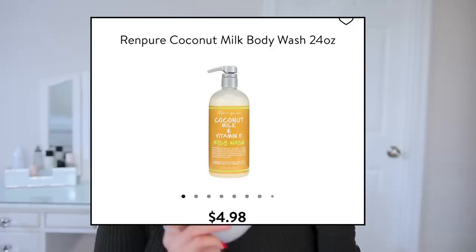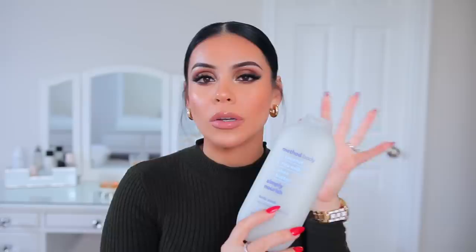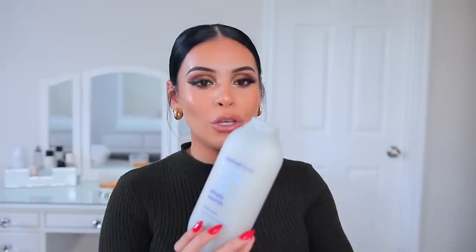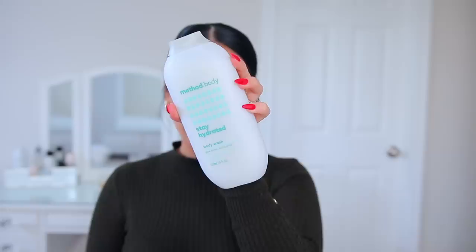These past couple of weeks have been trials and errors for my skin and the products I've been using. I recently used a very horrible stripping body wash — I thought it was going to be good and it said it was vegan and cruelty-free, but it stripped my oils so bad that my skin felt like alligator skin. I went to Target and stocked up on my favorites. If I'm not using the Method Body Wash, I'm using the Ren Pure Body Wash — both also available at Walmart. I like the scents of Method a little more. I wanted something more nourishing since my skin has been so stripped and dry, so from now on I'm sticking to Ren Pure and Method — the only two that I feel like actually work.